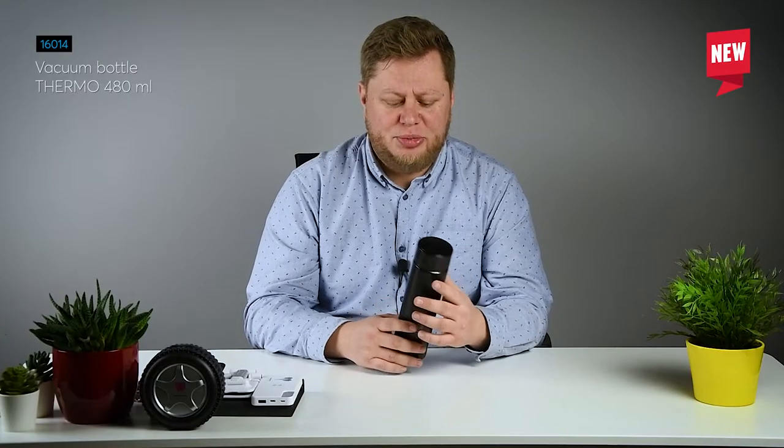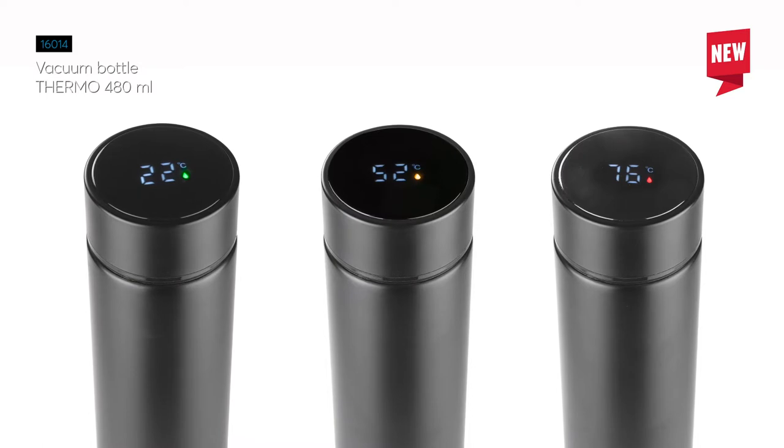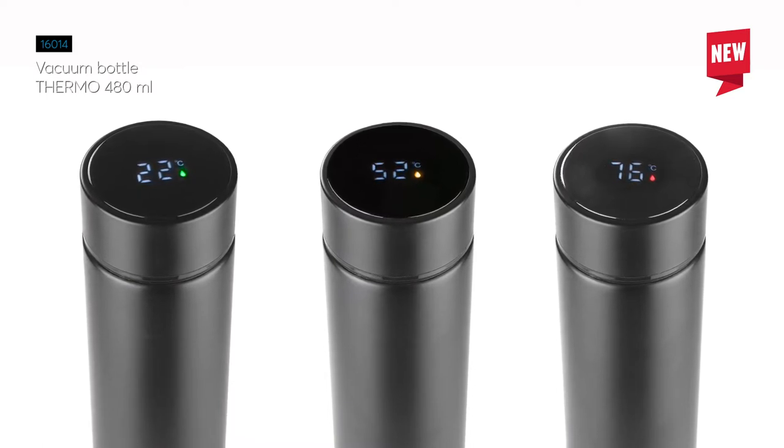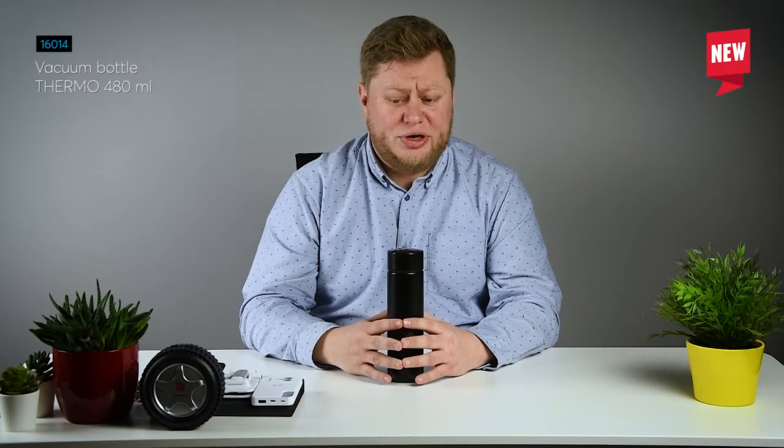As you can see, it shows the temperature and also a small icon of a drop which gives you a notification with the color. Green color is cold, yellow color is good for drinking, and red color means it is too hot to drink.